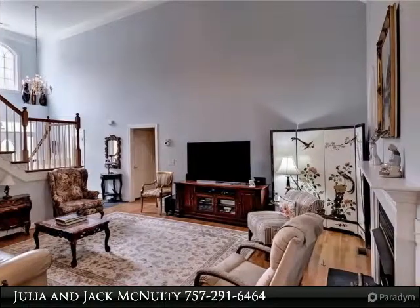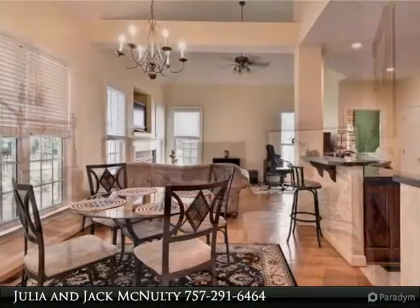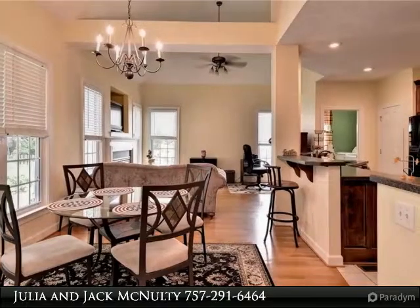Cooks will love the large kitchen with granite counters and plenty of cabinets and counter space. Relax in the three-season room and enjoy views of the fenced backyard and lovely landscaping.